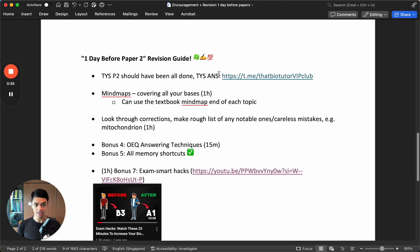To get it, just search DeadBioTutorVIPClub. If you search DeadBioTutor in Telegram, you should find our channel. Just join the channel. The link is t.me/DeadBioTutorVIPClub. Click on the pinned message - it has all the links, and we have other free stuff there also. The TYS answers are the most useful thing to you at this period.